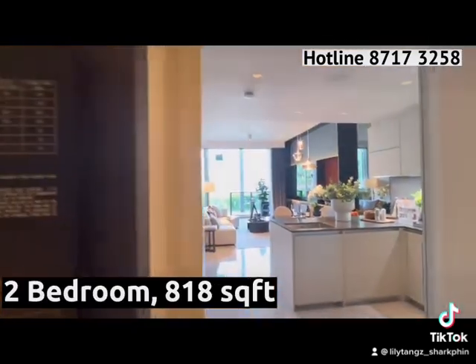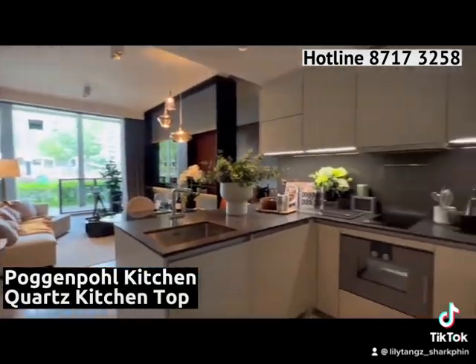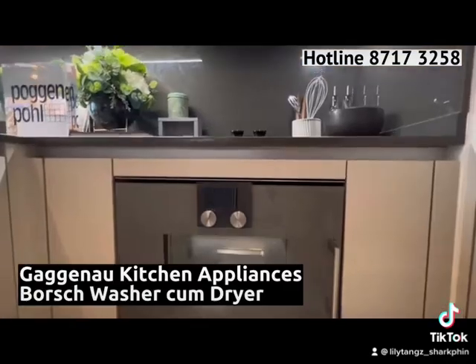The two-bedroom in Riviere is generously sized at 818 square feet with two baths.